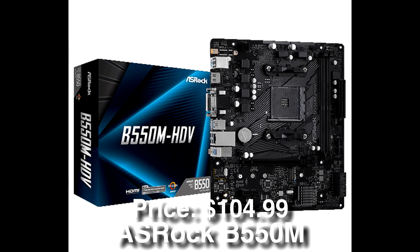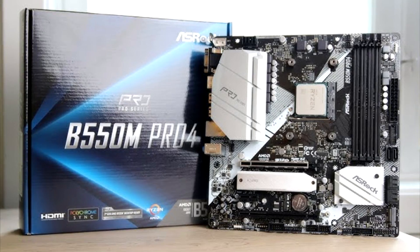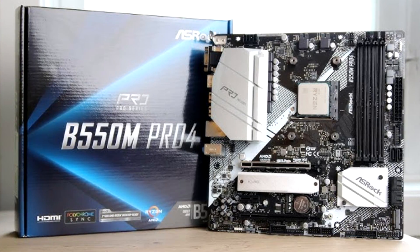For the motherboard we have the ASRock B550M Pro 4, which is just $105 and has plenty of features for both gaming and streaming.